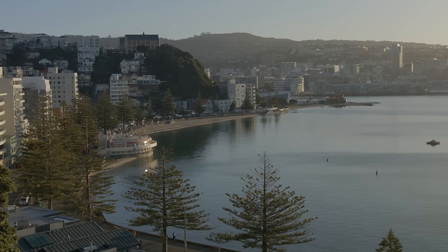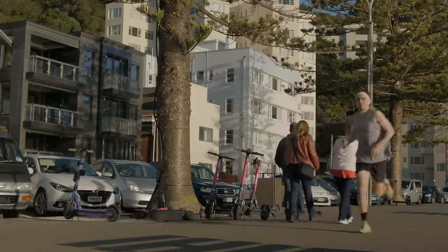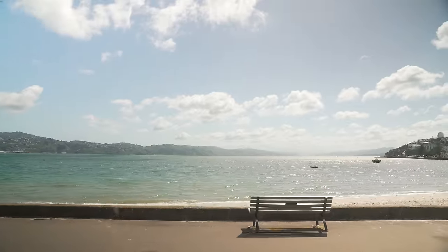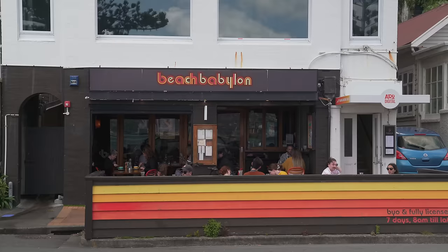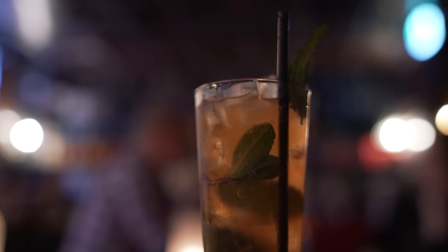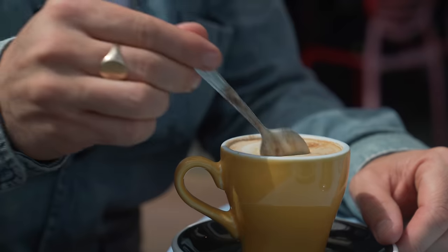I love Oriental Bay. Its promenade is the perfect spot for a morning run or an evening stroll. Plus, during the summer months, the beach is a great spot for a swim. Beach Babylon is a solid little restaurant that serves up great coffee and brunch in the morning and cold beer and cocktails in the evening. It's a great spot to grab a seat and enjoy the sunshine.